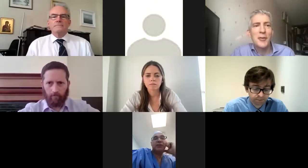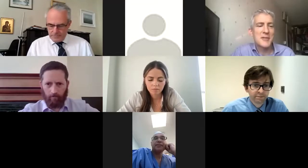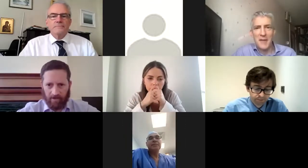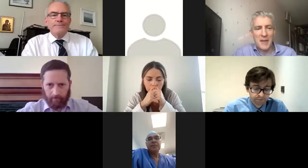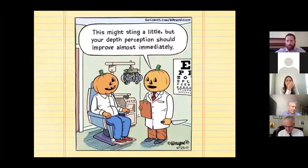After thanking all contributors for the first case, the session moved to the second presentation by Mr. Lowen. He introduced a recent case he found interesting, noting that even if nothing else, the audience should ponder the brilliance of a particular cartoon he was showing.